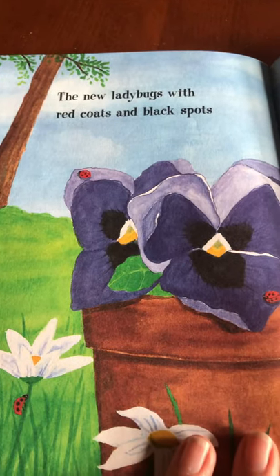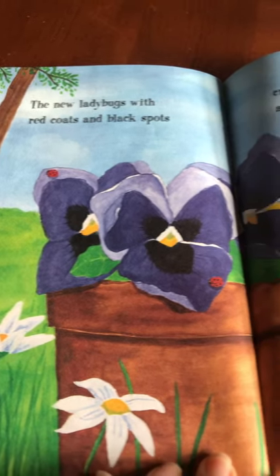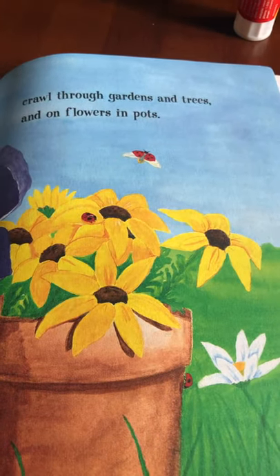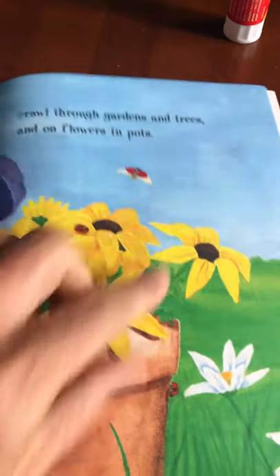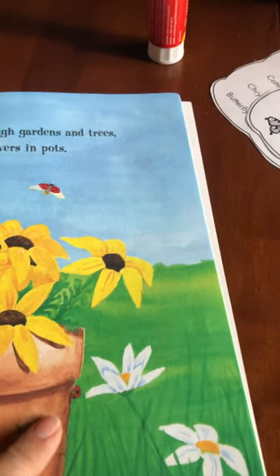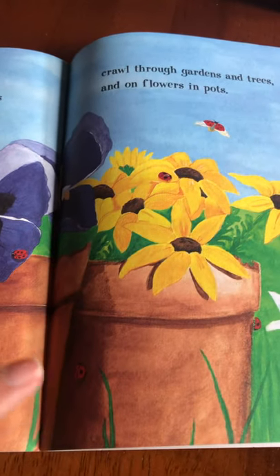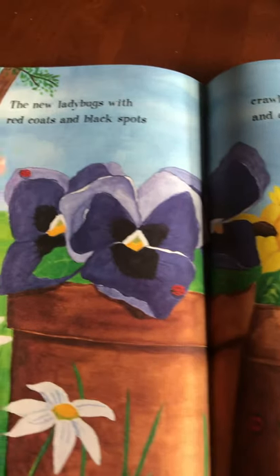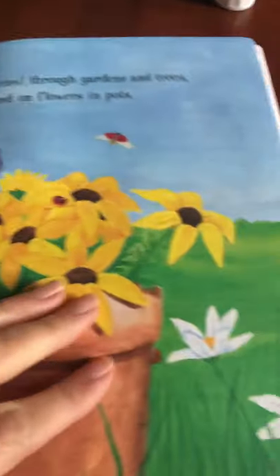The new ladybug with red coat and black spots crawls through gardens and trees and on flowers and pots. Let's count how many there are: one, two, three, four, five, six, seven — there are seven ladybugs on this page!